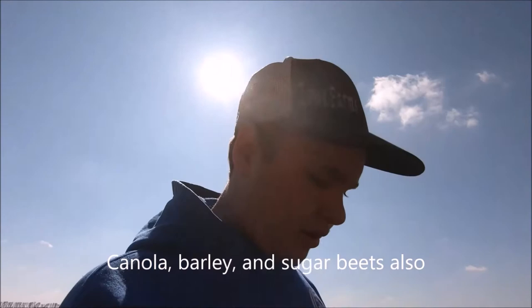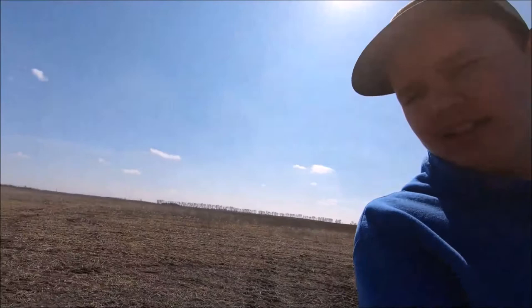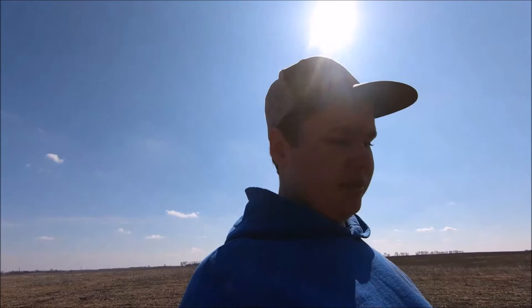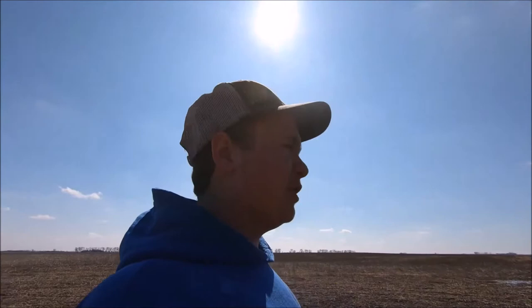These are Angus cattle out here. They raise these cattle and run out the rest of the land. Up here, you see quite a bit of cattle farms and quite a bit of just crop farms. These farms have tons of cattle. These guys don't have a whole lot, but they have quite a bit of cattle.